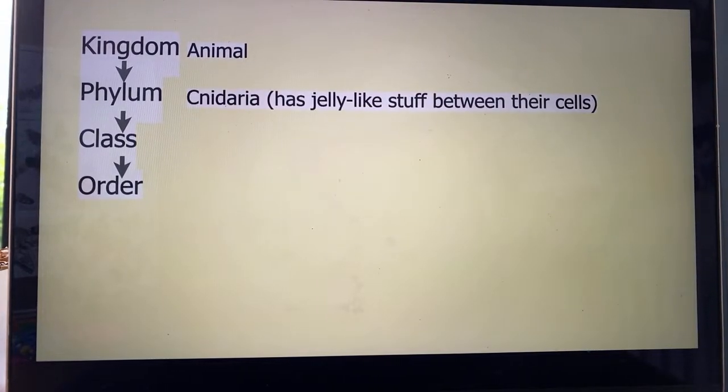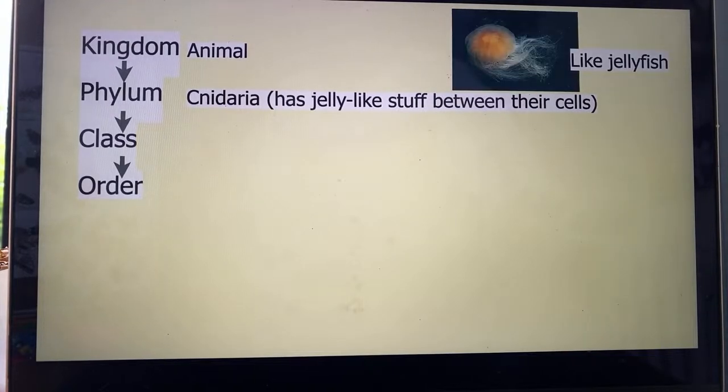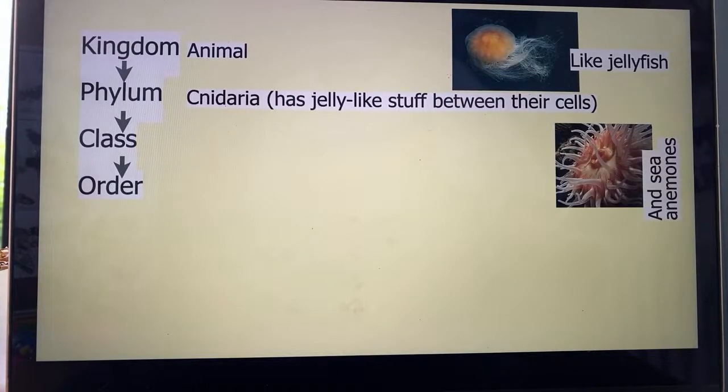We haven't talked at all about classification when it comes to coral. Scientists separate life on Earth into different categories — you've got your animal kingdom, plant kingdom, fungus kingdom. Coral is an animal, so it's in the animal kingdom. Animals get separated into different phylums, and coral is in the Cnidaria — the Cnidaria phylum — which means it's got jelly-like stuff between its cells. Like jellyfish and sea anemones are in Cnidaria as well.